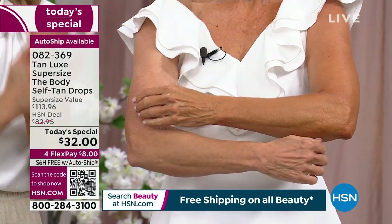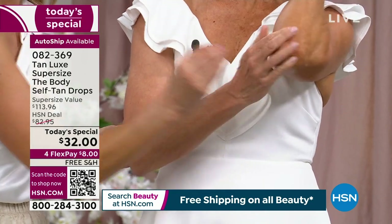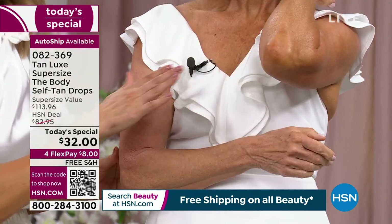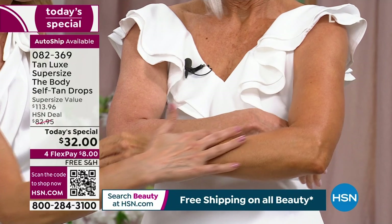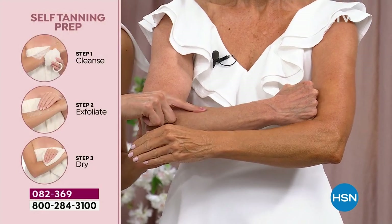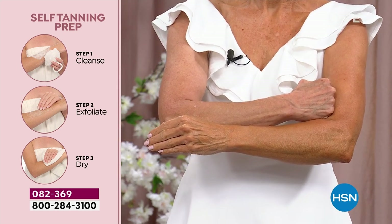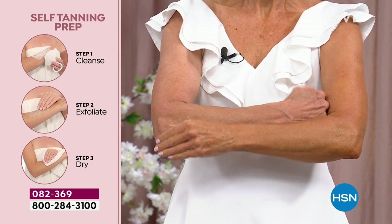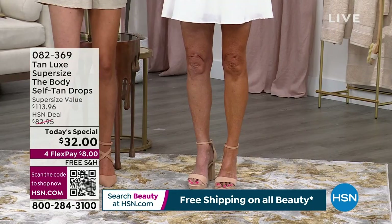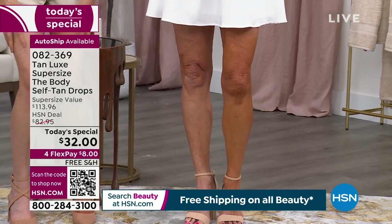Look at Jan applying here — look at her arms, look at the difference. She exfoliated her skin first, then dried. Look at her elbows: she applied moisturizer on her elbows. If you have dry elbows, dry knees, or dry feet, apply moisturizer first, then apply your self-tanner in circular motions. Look at how smooth and even it goes on. What makes Tan Luxe so unique is it's all about skincare — it includes raspberry seed oil, aloe vera, vitamin E, antioxidants, and caffeine in the body formula to firm your skin.